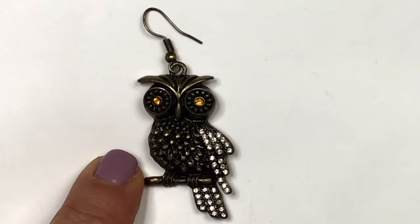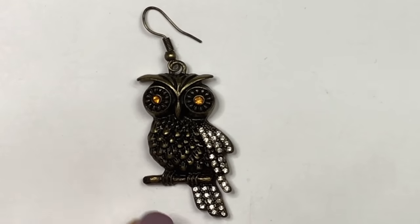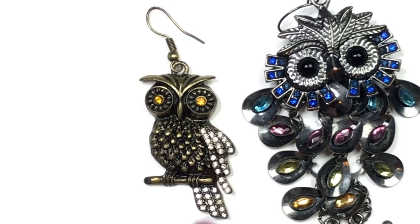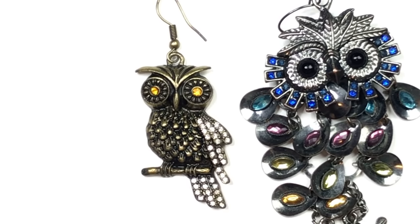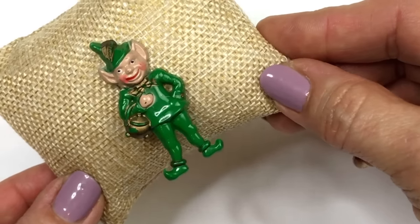I have seen this owl earring before — I think in the same Goodwill Blue Box as some of the other singles. I'm going to do some digging and find the mates to these. What are the odds I'd get two blue boxes with matching single earrings? Larry, you really are my good luck charm.